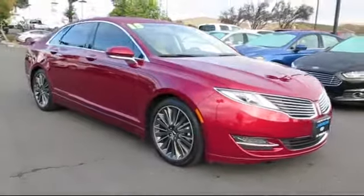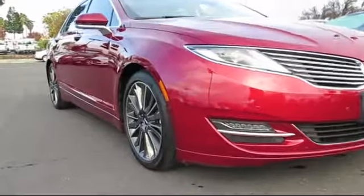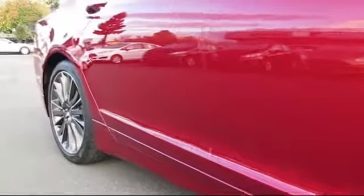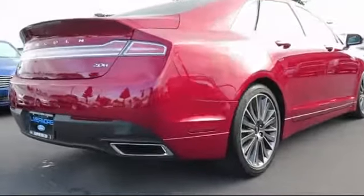It comes equipped with a navigation system, air conditioning, traction control, power windows, side airbags, anti-lock braking, telescoping steering wheel, tilt steering wheel, bucket seats, and rear defroster, and has less than 35,000 miles on the odometer.